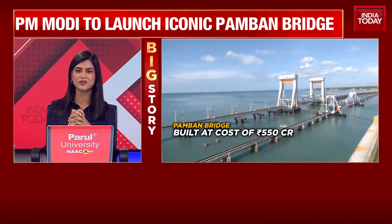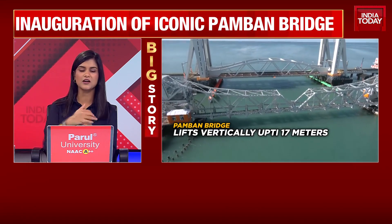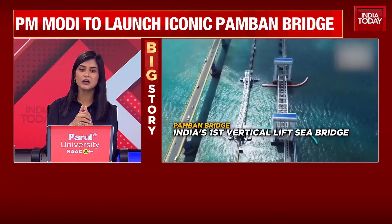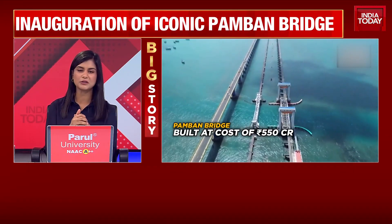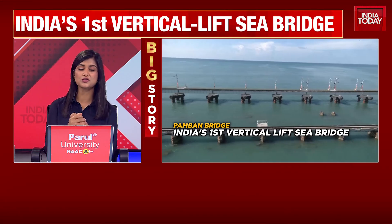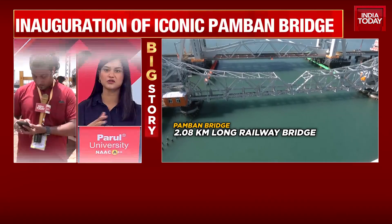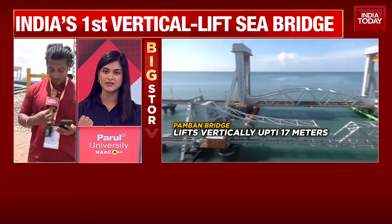The government immediately prioritized building a new Pamban Bridge — the third bridge now constructed there. This is a vertical sea lift bridge, ensuring not just rail movement and trains running back and forth, but also that a lot of activity on the seas continues uninterrupted. That's the beauty of what's been accomplished here. The locals of Rameshwaram have been waiting for this bridge to be inaugurated because scores of devotees come every single day to visit the Ramanathaswami temple.